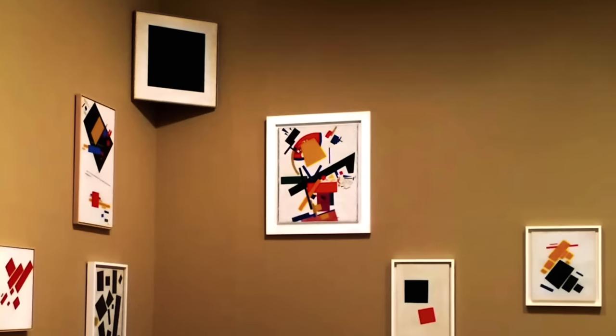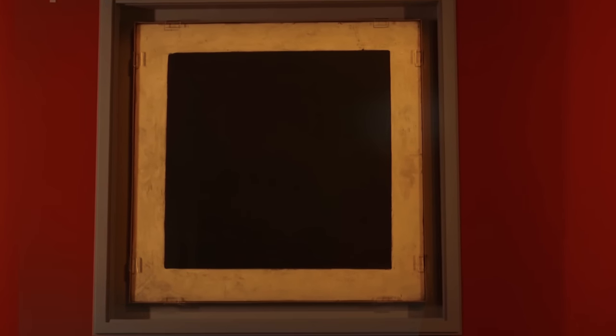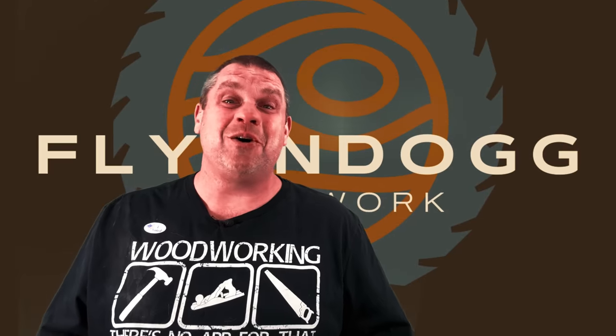The Black Square by Russian artist Kazimir Malevich is a really big deal in art history — the history of Soviet painting, the history of contemporary abstraction — all of these things are bursting out of this tiny canvas. It's mesmerizing. Can you believe somebody paid $20 million for that black square? Welcome to Flindog Woodwork.